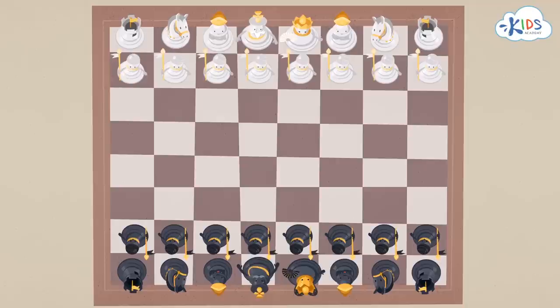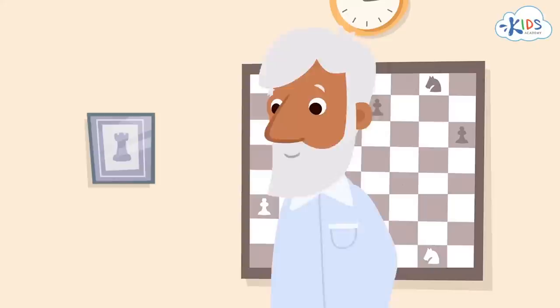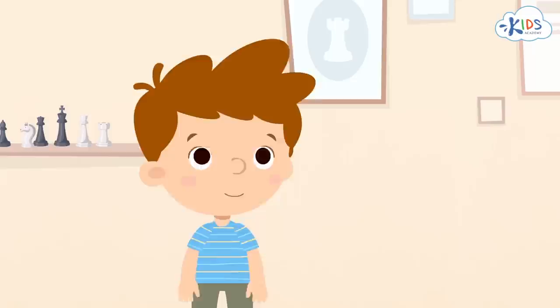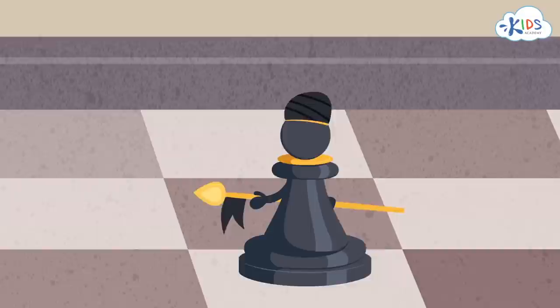Pawns can only move forward, and just for one square, and they can only attack their enemy diagonally. Pawns are simple soldiers of a chess army, but the bravest of them can turn into higher ranks. The pawn that manages to cross the battlefield and reach the opposite side — the home front of the enemy, so to say — can turn into any piece the player wants.